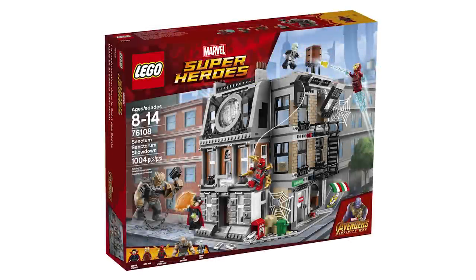In 2018, we saw set number 76108, the Sanctum Sanctorum Showdown. While Infinity War is a little bit overhyped now, especially after Endgame, I still really loved the wave of sets — specifically this one. It just put the other Doctor Strange set to utter shame. The Bleecker Street build on the side is fantastic, the Doctor Strange Sanctum Sanctorum is amazing. To go above and beyond that and give us Peter Parker's apartment above a pizzeria was just amazing — I couldn't believe this set when I first saw it. The architecture looks like something from Creator Expert but it's here in a Marvel set. The water tower, the fire escape, the detail — it is such a beautiful build.